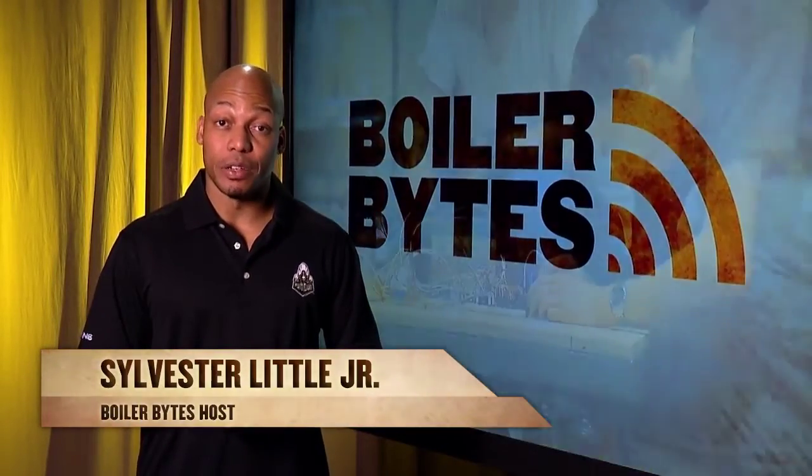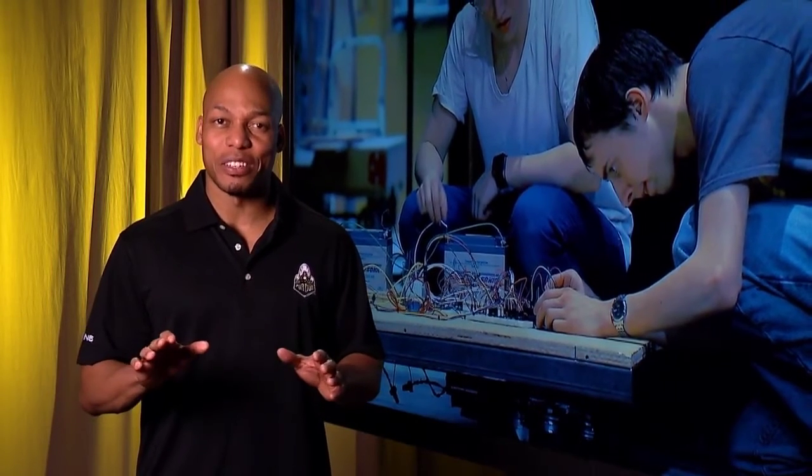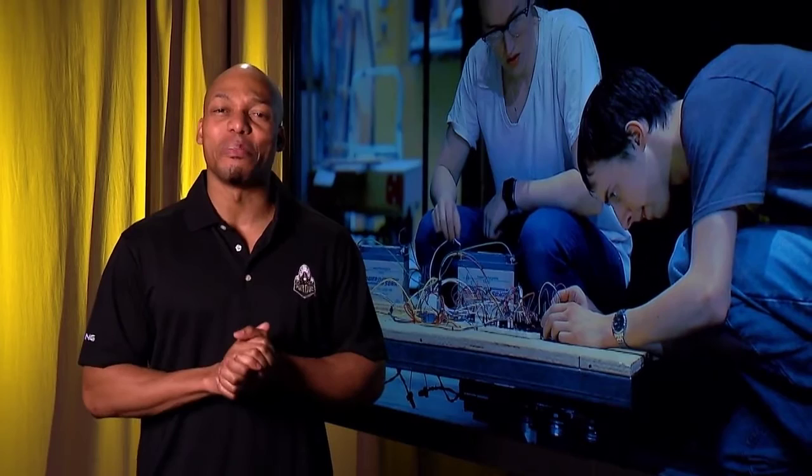Welcome back to Boiler Bites. For the last few years, the Purdue Department of Theatre has been offering a class that teams up students from different disciplines. The goal of the course is to create a programmable robot that moves scenery on stage during performances.